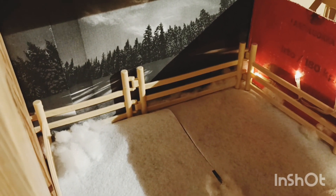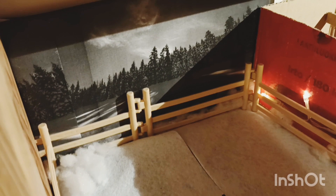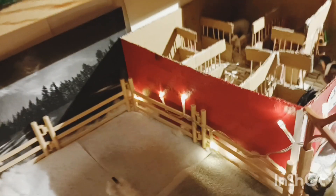I think it looks super cute — I added a cute little winter background for the stable, which I think looks adorable.